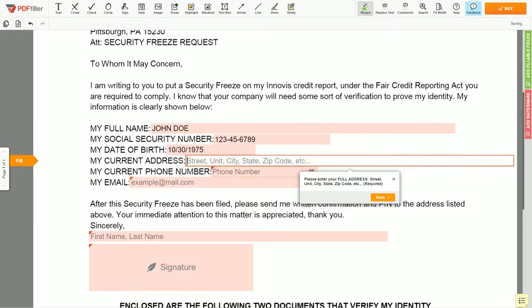Enter your current address again: 123 EXAMPLE STR, UNIT 1, NEW YORK, NY 123456.